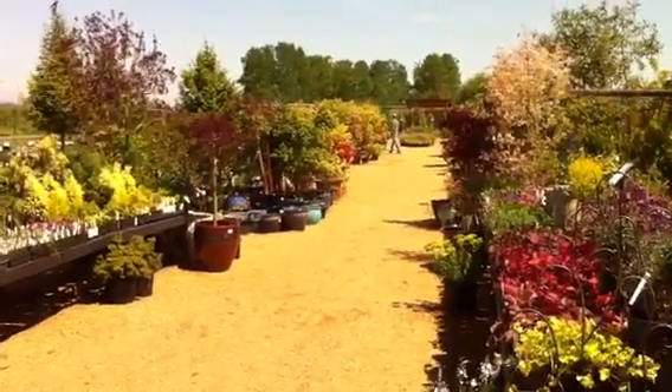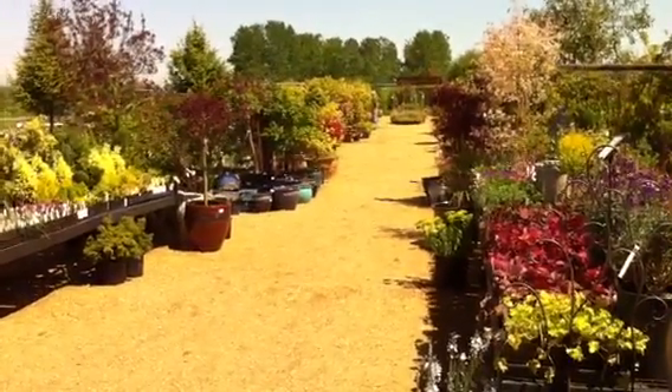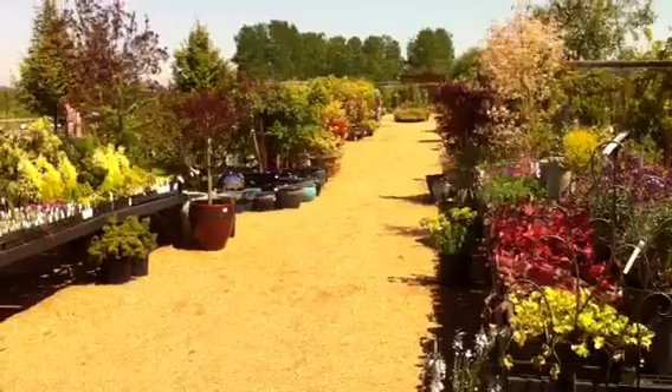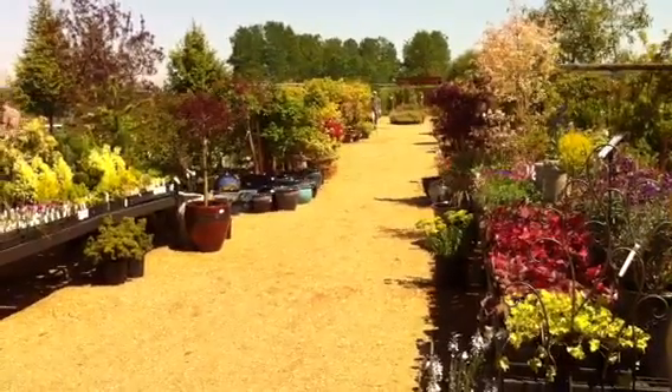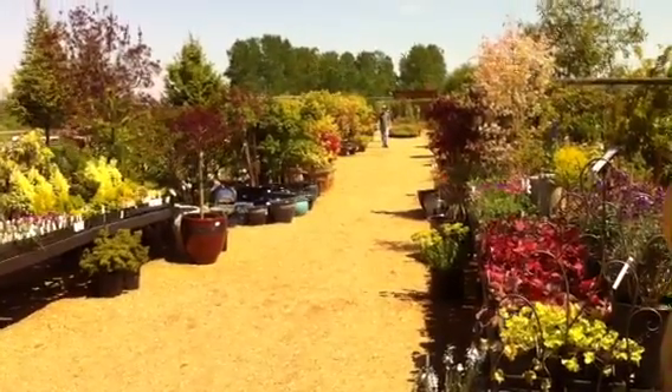And so that was a tour of our display area. In the second video — part two — I will give you a tour of the field, what lays beyond the display area. I'm Gary from Phoenix Perennials, and happy gardening.